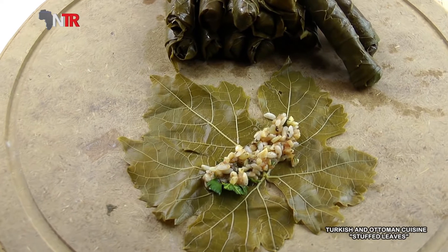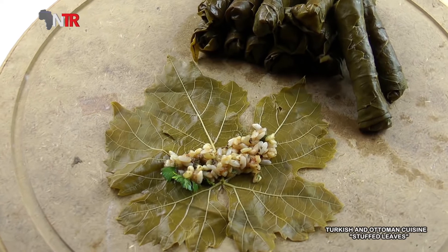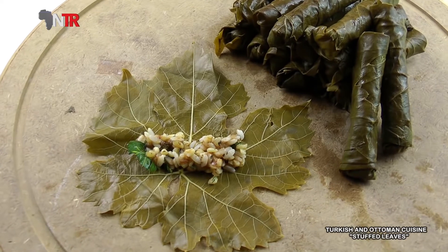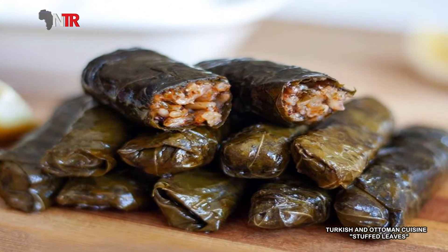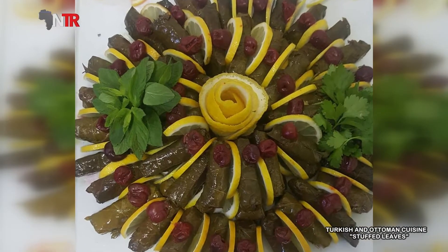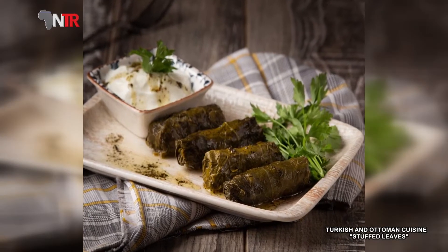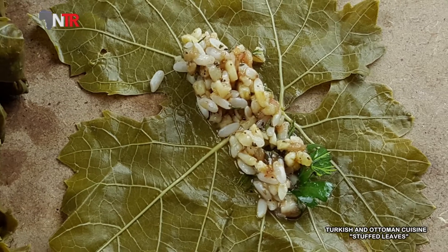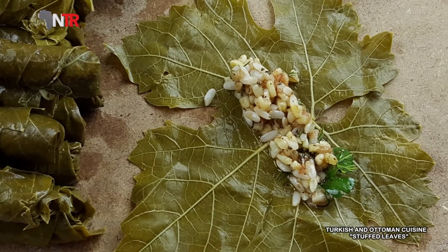According to information from history books, meat leaf wrap was first produced in the palace kitchen, tested, and liked very much — so much so that it started to be made two to three times a week. In a short time, the leaves supplied by the palace were exhausted. The farmers were then instructed, and the public was first introduced to wrapping in this way. After the farmers started producing the leaf, wrapping spread to cities, towns, and villages as an expensive and delicious food.